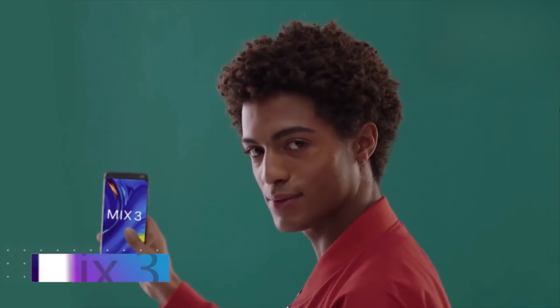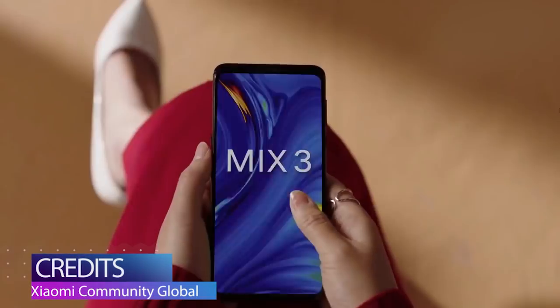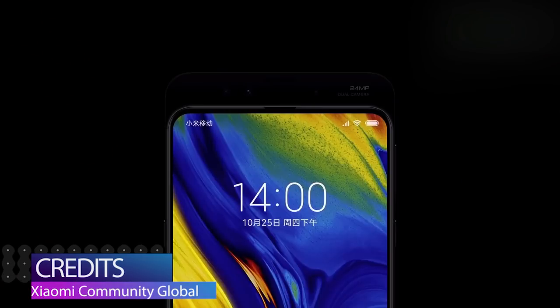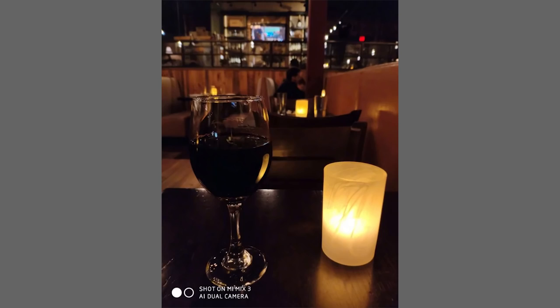Speaking of bezel-less displays, we have the Mi Mix 3 coming up as well. This is expected to be Xiaomi's incarnation of the Vivo Nex — a sliding mechanism reportedly reveals dual 24MP selfie cameras. The all-screen Mi Mix 3 is also likely to come with a whopping 10GB RAM and 5G support. 5G will probably take at least a year to reach consumers and another year or two to reach India, and 10GB RAM is overkill for a smartphone. But at least you get bragging rights — and Xiaomi is always known for pricing their phones very nominally. Xiaomi's founder Lin Bin also posted camera samples on social media showing portrait mode in action.